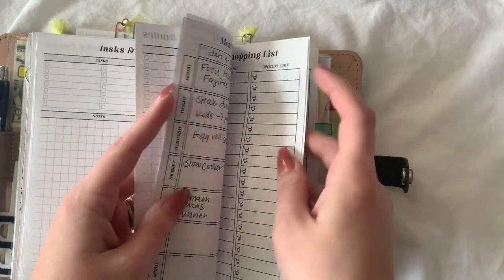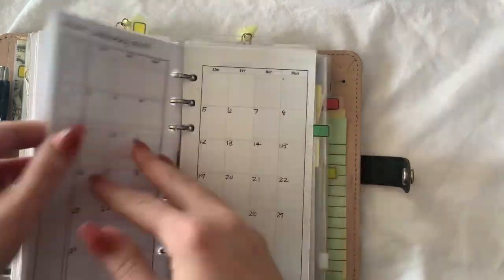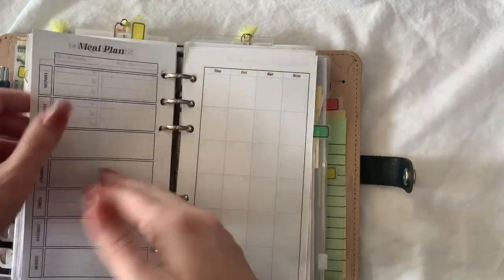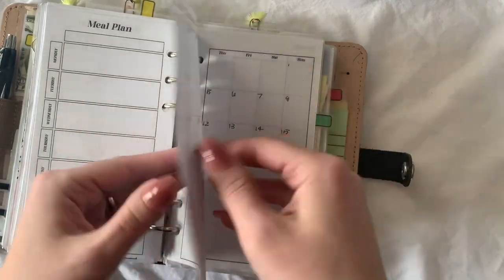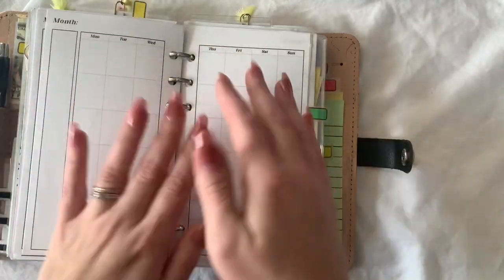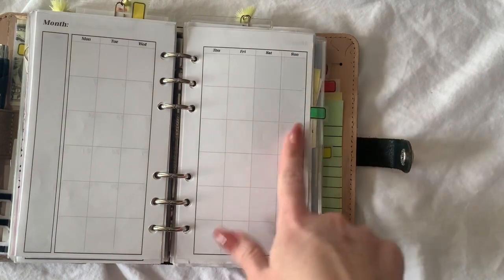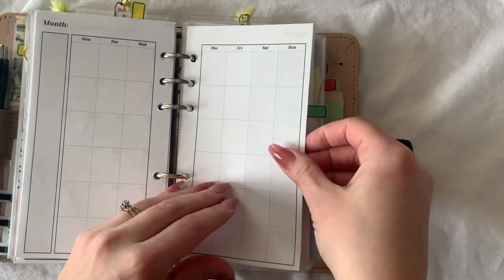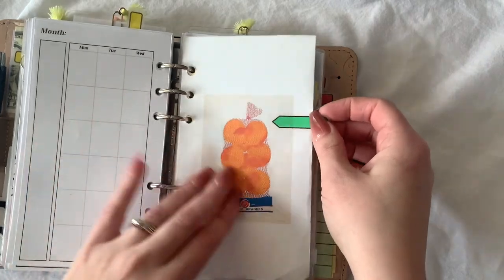I have some meal planning inserts. I made it so that meal plan is on one side and shopping list is on the other, so I could just take it out with me to the store. And I made some undated monthlies in case I ever wanted them or anyone else wanted them. I like having the weekend gray or a darker highlighted color, so I did that.